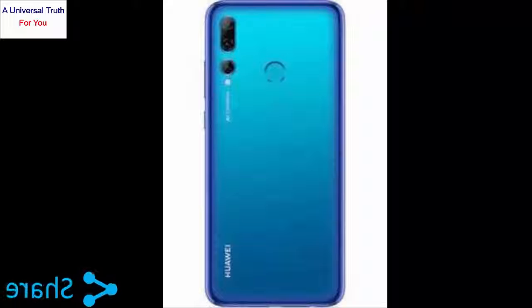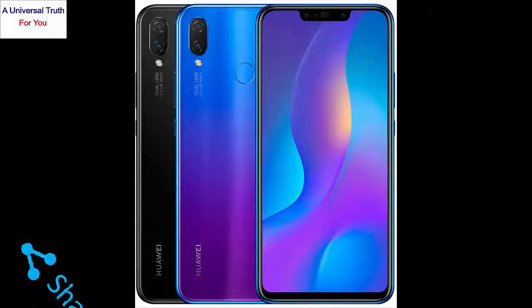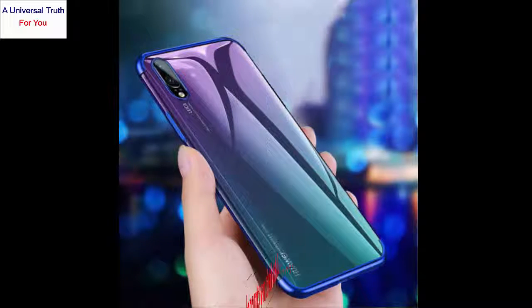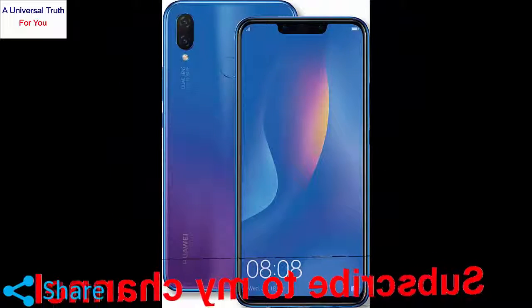The Huawei P Smart Plus 2019 comes with a mid-range price tag. It brings some of the amazing features that would easily attract users towards buying it. The cameras, battery backup, display quality and overall performance are all great. However, it has a hybrid slot that might be the only drawback.